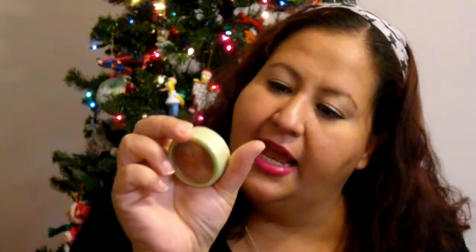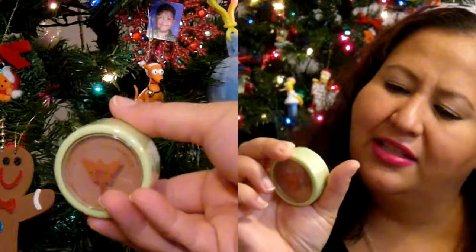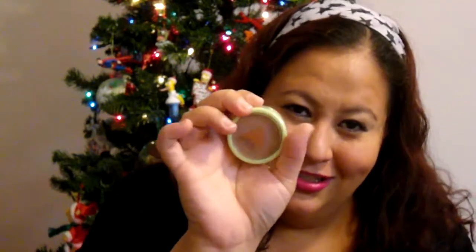The first thing I'm grabbing here is by Pixie and it is a bronzer. The color is — I still can't say that word — it's 'Untouched' from Bombshell.